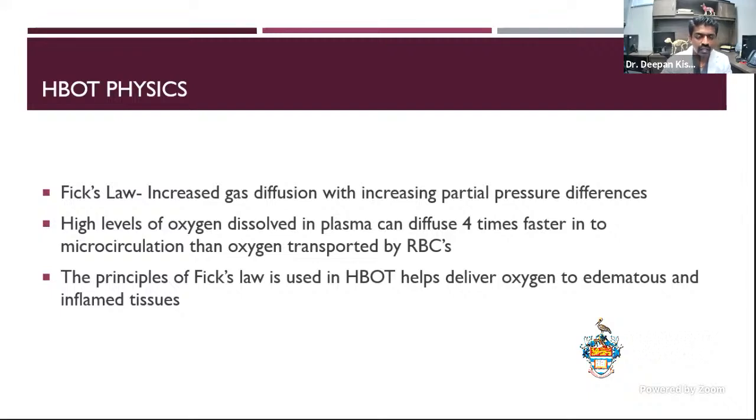Another principle is increased gas diffusion with increasing partial pressure differences. High levels of oxygen dissolved in plasma can diffuse four times faster into microcirculation than oxygen transported by red blood cells. This principle helps hyperbaric therapy deliver oxygen to very thick, edematous, inflamed tissue. When you have vessels that are not well perfused, you can use microcirculation to get more oxygen to those tissues — that's when hyperbaric kicks in and helps.